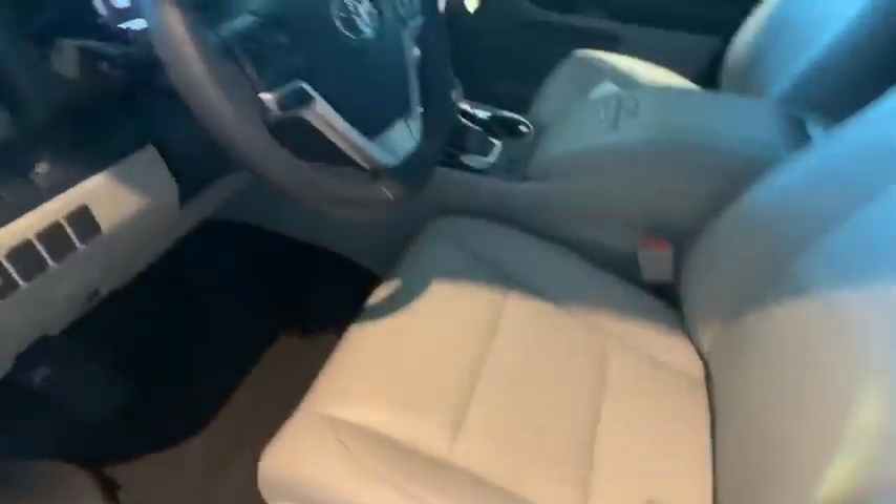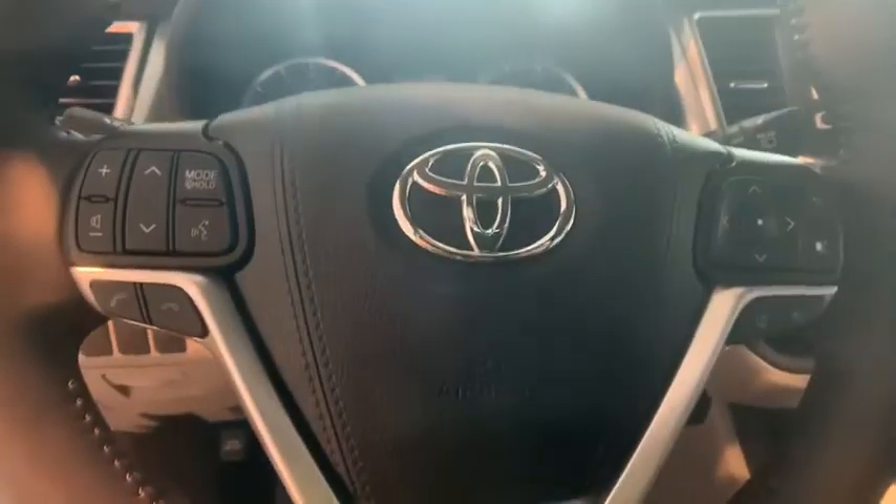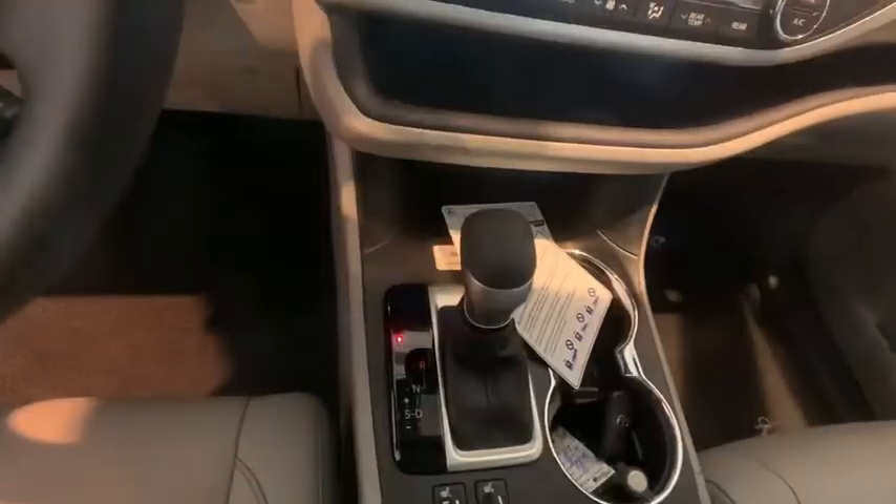Here are some of this vehicle's great options: traction control, navigation system, power liftgate, power passenger seat, dual airbags, power steering.